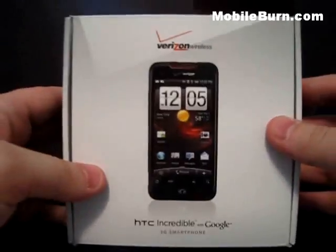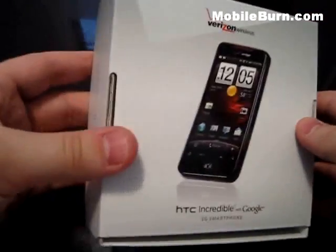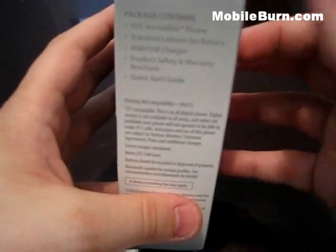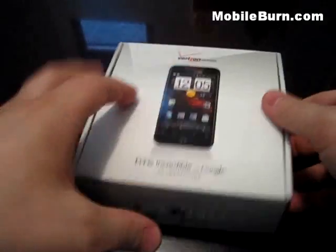Let's check out the box real quick and then I'll do an unboxing. They put the phone on both sides and list what the box contains on the side. You get the phone, a lithium-ion battery, a USB charger, a product safety and warranty brochure, and a quick start guide. Let's open it up.